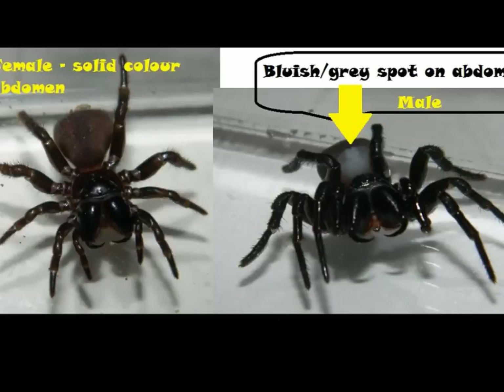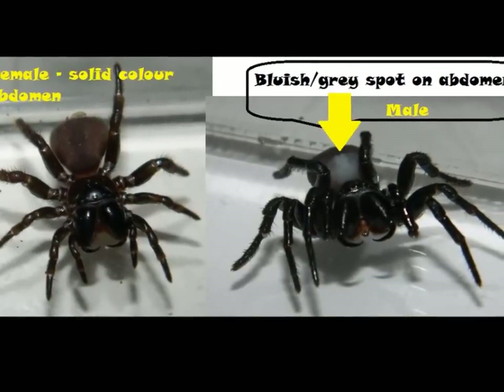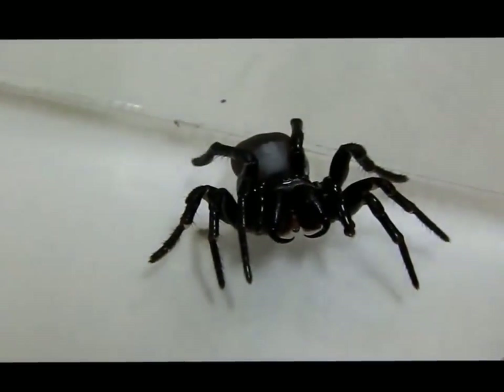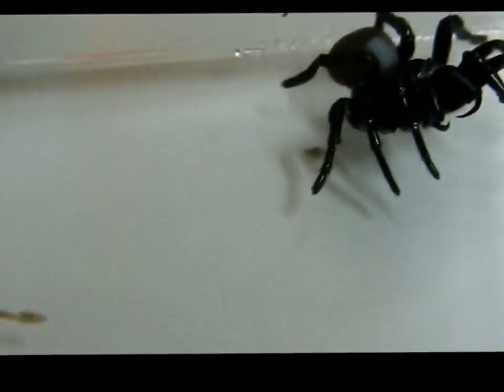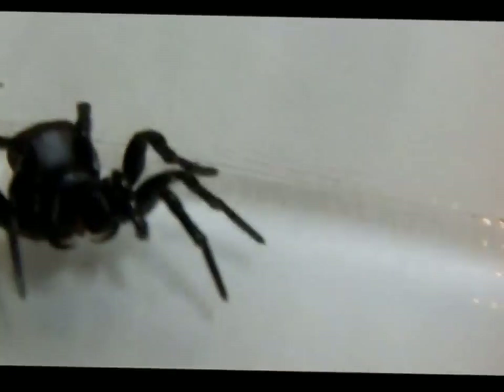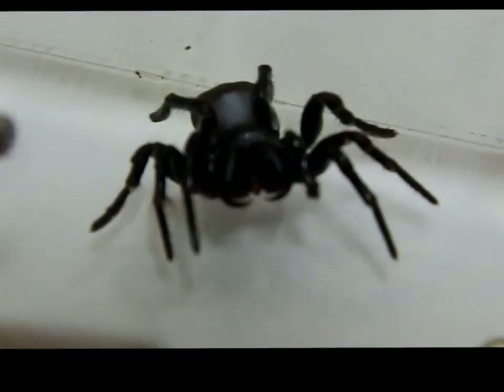Alright guys, thanks for watching. Straight after this I'm going to link the male video. Hi everyone, it's Miss Phantom Fangs. Just wanted to highlight this beautiful male mouse spider. Mouse spiders are quite aggressive and of course this guy's already in an angry pose.